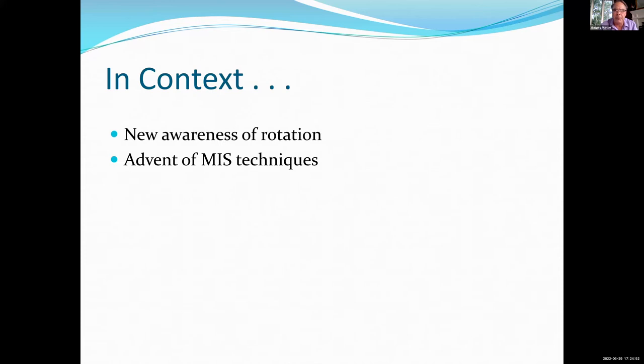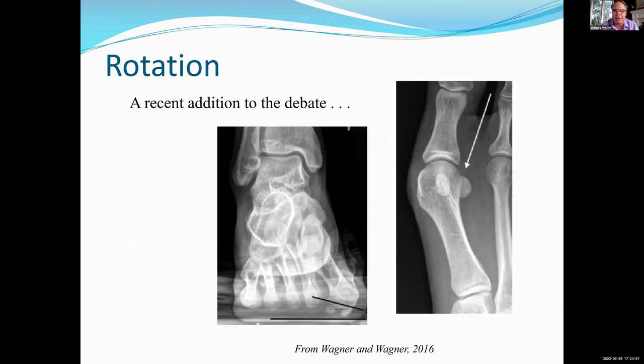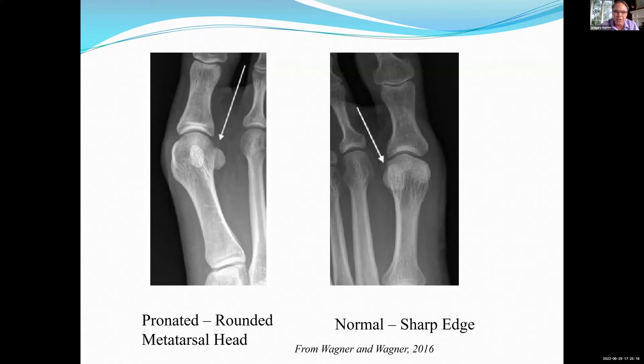Let's put all this in context. There's a new awareness of rotation, as Mark spoke about, driven by the Wagner brothers and others, and Okuda from Japan, in the advent of MIS techniques. Rotation is a recent addition to the debate. Okuda and Wagner have both pointed out separately the concept of the shape of the metatarsal head — the lateral aspect of the metatarsal head — and whether it's rounded or sharp. From Pablo Wagner's paper, you see a rounded metatarsal head on one side, corrected on the other — all that's happened is it's been rotated. The sesamoid position has improved and you've gone from a rounded metatarsal head to a sharp metatarsal head. What we used to call high DMAAs or round metatarsals — a large percentage of them were in fact just pronated metatarsals.